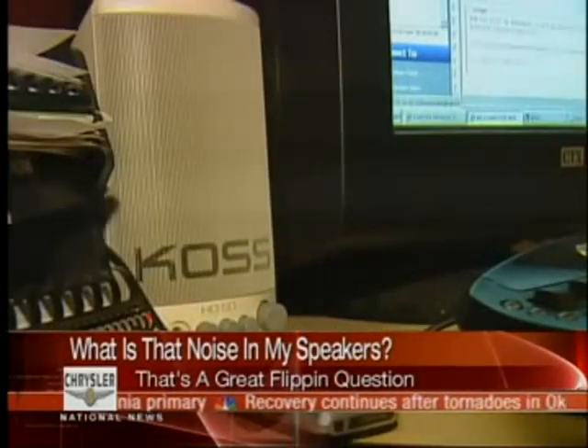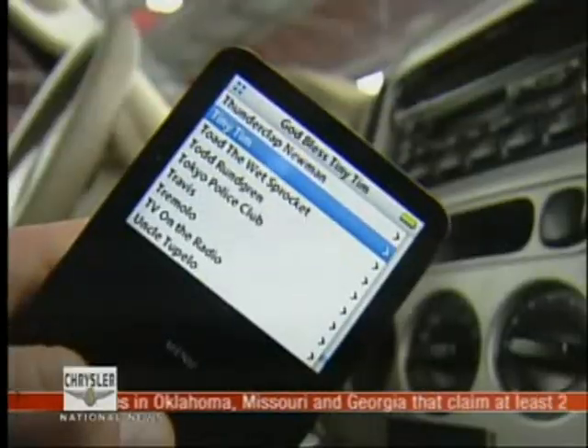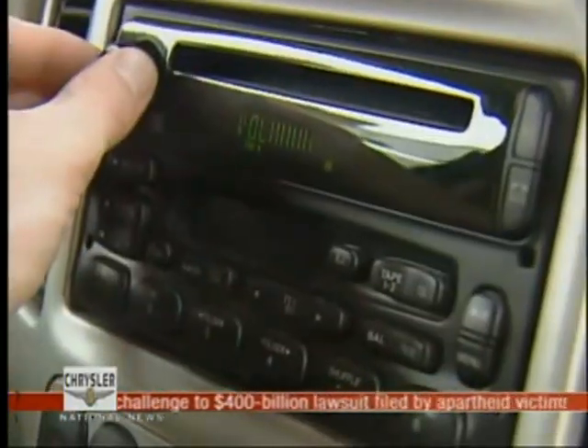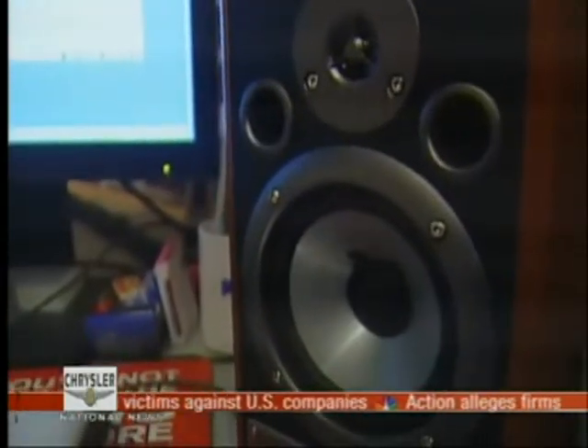You know the noise, and surely you hate it. Working at your computer, watching TV, or just enjoying a little tiny Tim. Just prior to receiving a cell phone call, you hear that noise. You're pretty sure it has something to do with your phone, but what on earth causes it?